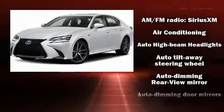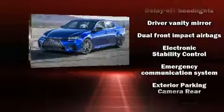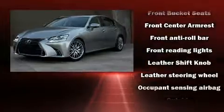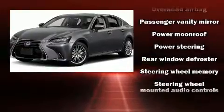Lexus infused the interior with top-shelf amenities, such as leather upholstery, front and rear reading lights, automatic temperature control, power moonroof, lane departure warning, and a blind-spot monitoring system. In the event of a rollover collision, side-curtain airbags provide additional protection for outboard seated passengers.